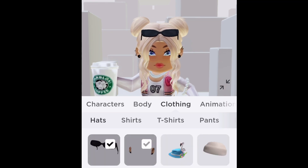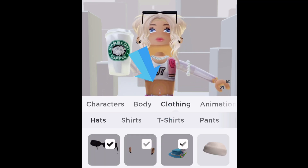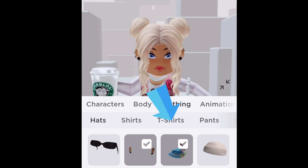In your backpack under hats, there it is — it's a blue fedora with a flamingo on it. So cute!